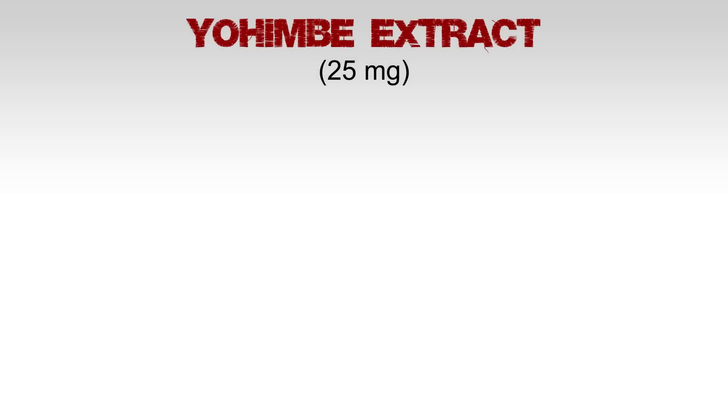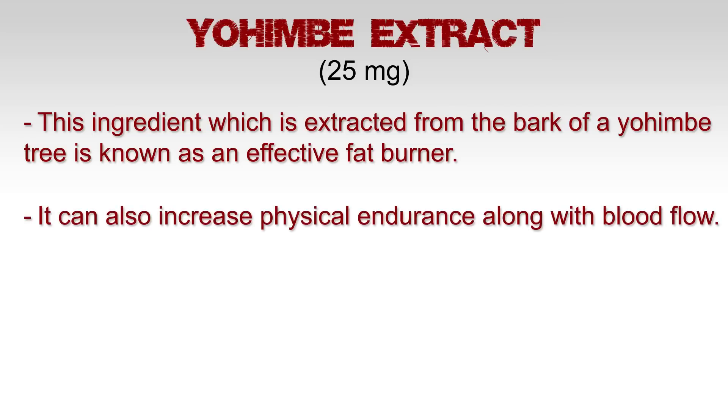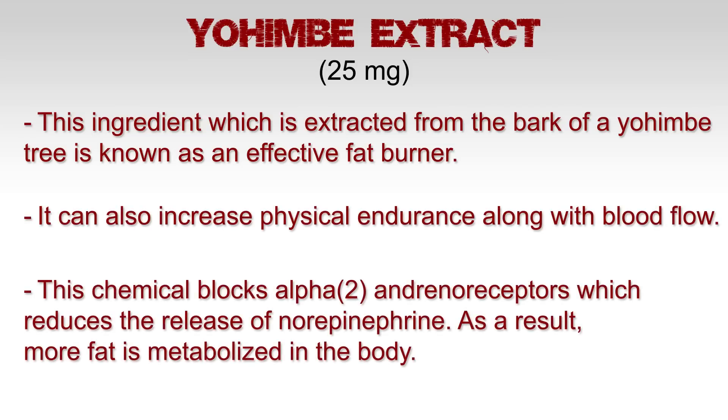Yohimbe extract, 25 milligrams. This ingredient, which is extracted from the bark of the Yohimbe tree, is known as an effective fat burner. It can also increase physical endurance along with blood flow. This chemical blocks alpha-2 adrenoreceptors, which reduces the release of norepinephrine. As a result, more fat is metabolized in the body.